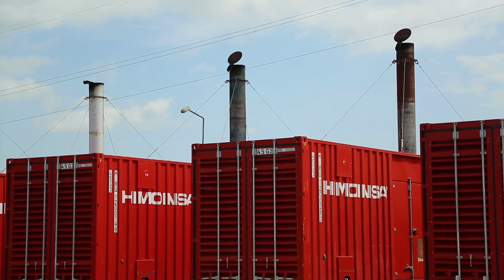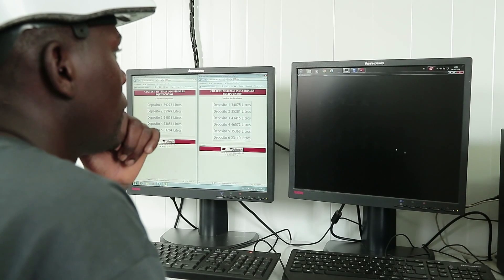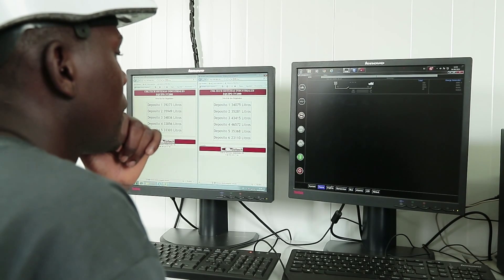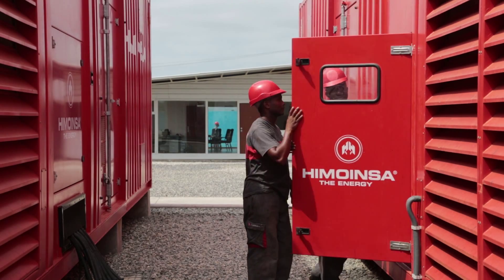Once all the machines are operating, the programmed control system is capable of shutting off the power supply for the pumping station. We can therefore ensure that the generators will be capable of assuming any load impact.